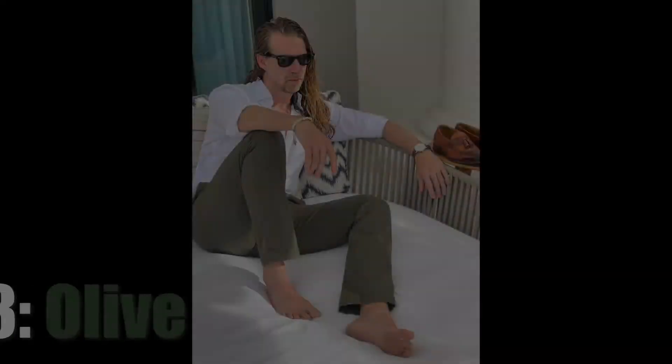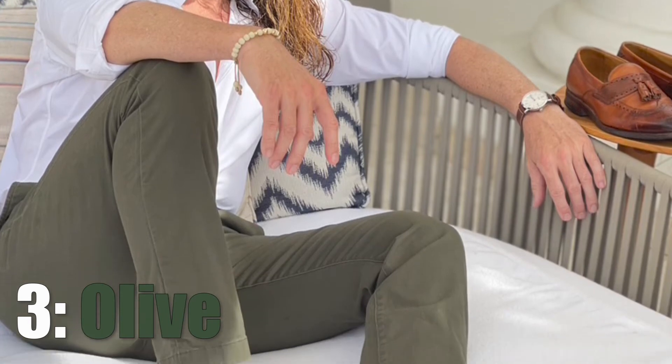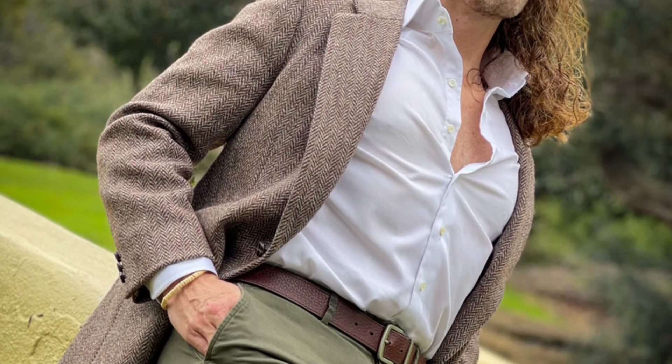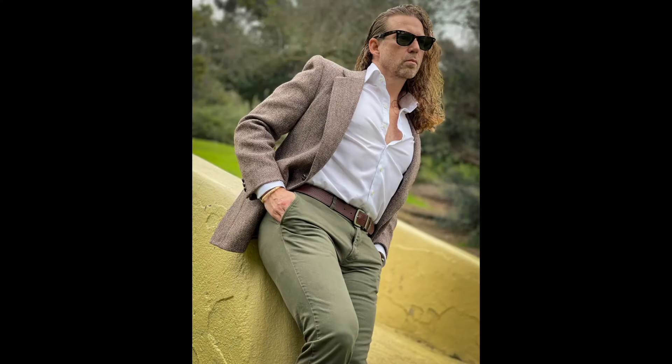Number three: olive. I know this is a little bit of a curveball — this one might not be for everyone, but I invite you to consider some nice olive chinos. The color is pretty big this season, and I think it has the staying power to stick around for years. When paired with a nice crisp white shirt, boy, that's a knockout combo.